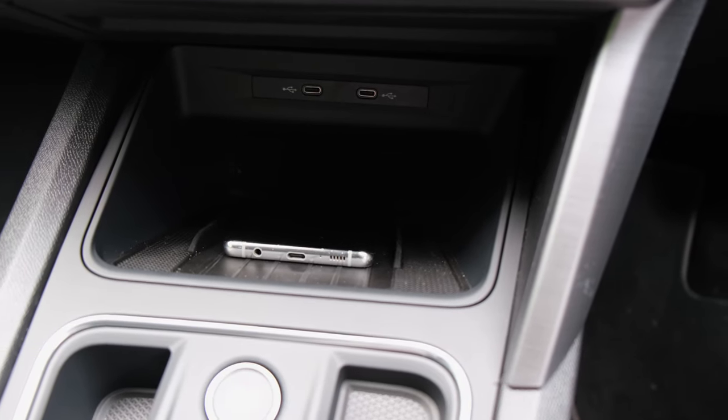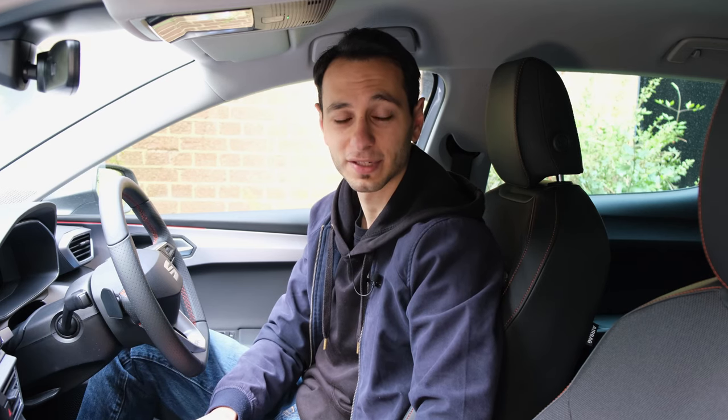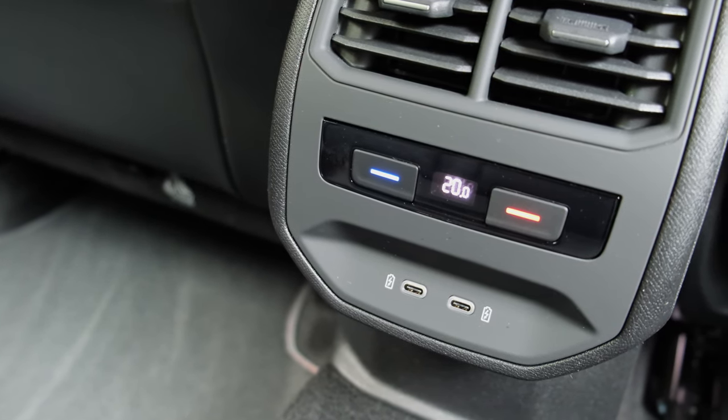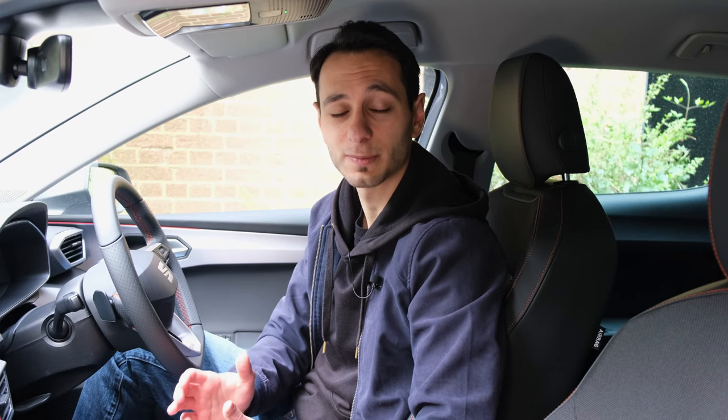Should you want to connect to the infotainment system, there are two USB Type-C ports at the front of the centre console. You will need a Type-C to Type-A adapter if you don't have the appropriate cable. Furthermore, there are two Type-C ports at the rear of the centre console for rear occupants, although those rear two are just for charging only. There's also Bluetooth connectivity, though only the SBC codec is supported. The car comes with seven speakers as standard.